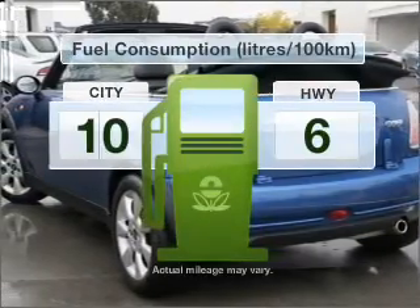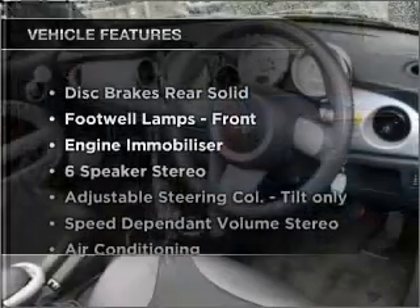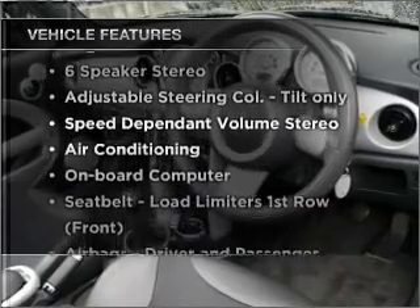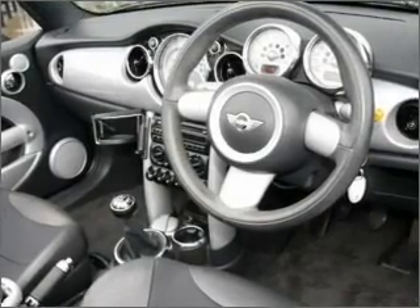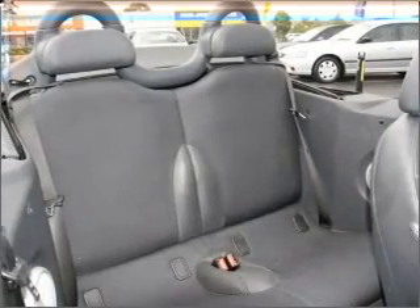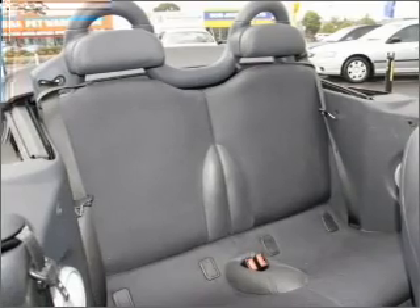Run all over town without worrying about filling up. Plus enjoy these notable features that are included in this ride: central locking, power windows, a CD player, an adjustable tilt steering wheel, ventilated disc brakes, side airbag, and premium wheels that give a more luxurious look.